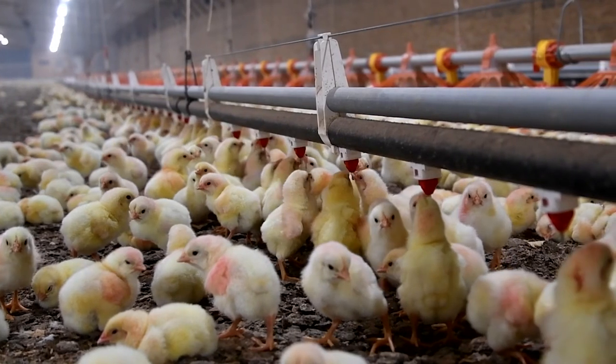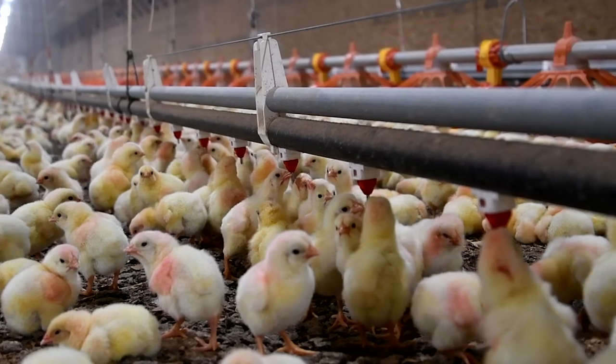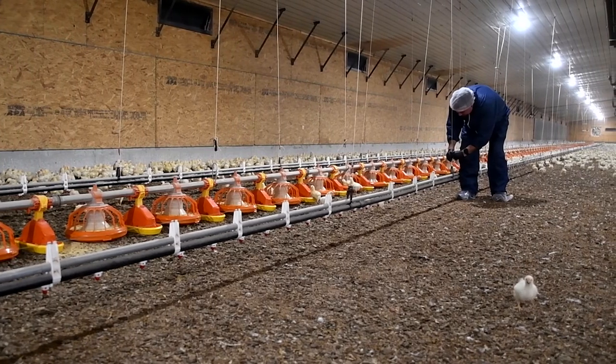The other thing that has to be adjusted as we raise these birds is water pressure. As the birds get older, we're going to increase the water pressure, which allows them to get more water whenever they trigger that pin. These drinker systems are designed to provide unlimited access to fresh, clean water.